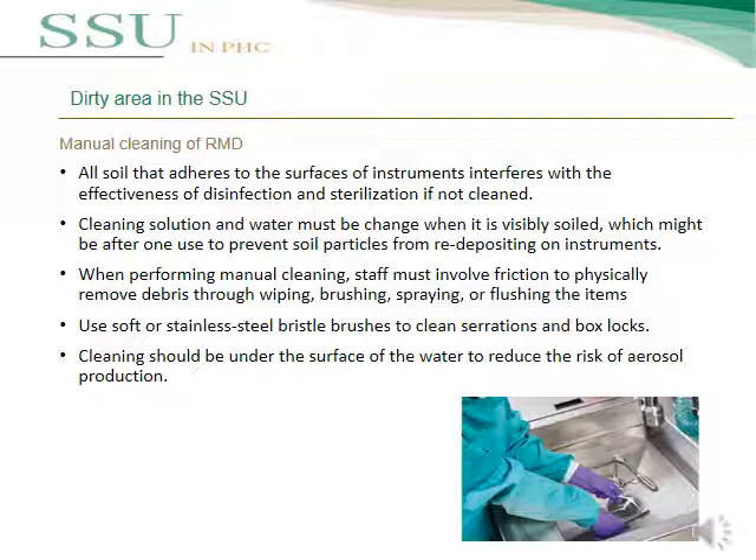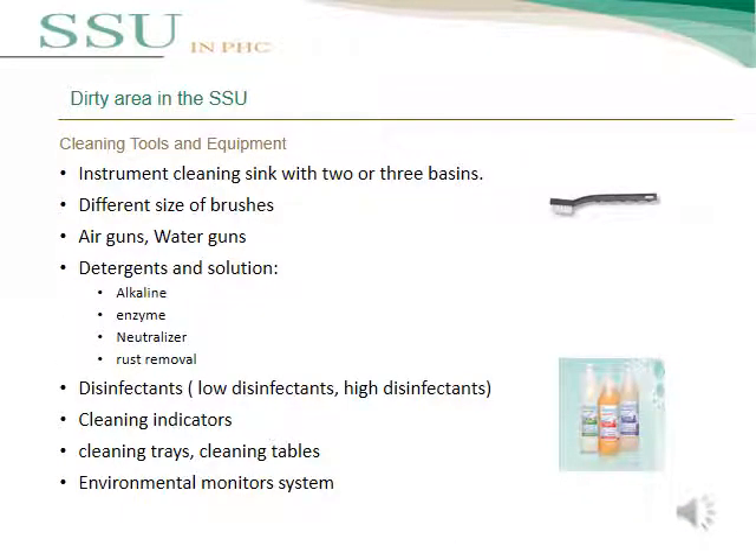Cleaning tools and equipment required in the dirty area include: an instrument cleaning sink with two or three basins, different sizes of brushes, an air gun and water gun, detergents and solutions including alkaline, enzymatic, neutralizer, and rust removal agents, disinfectants for low or high-level disinfection, washer disinfectors, cleaning indicators, cleaning trays and tables, and an environmental monitoring system.